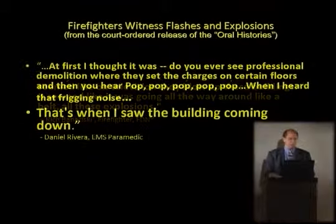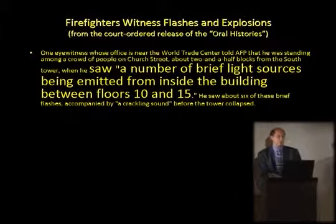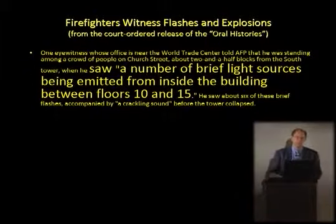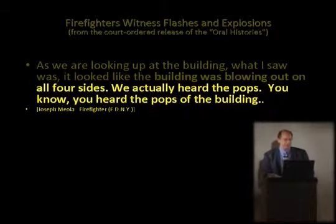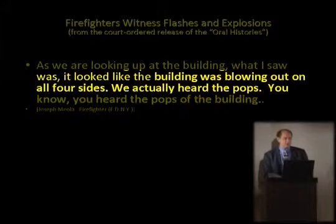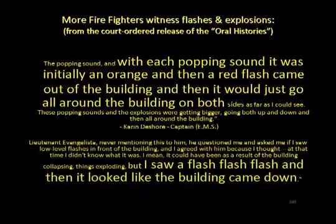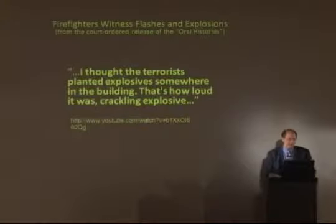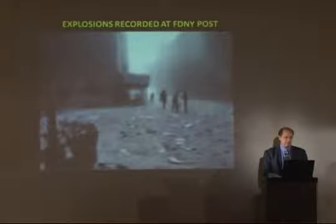'All these explosions — pop, pop, pop. That's when I heard the building coming down.' 'I saw a brief number of light sources being emitted from inside the building between floors 10 and 15. I saw low-level flashes. We actually heard the pops — it was blowing out on all four sides.' 'With each popping sound it was initially an orange and then a red flash came out of the building, then it would go around the building on both sides.' 'I thought the terrorists planted explosives somewhere in the building — that's how loud it was. A crackling explosive.' You can hear that explosive in this video.